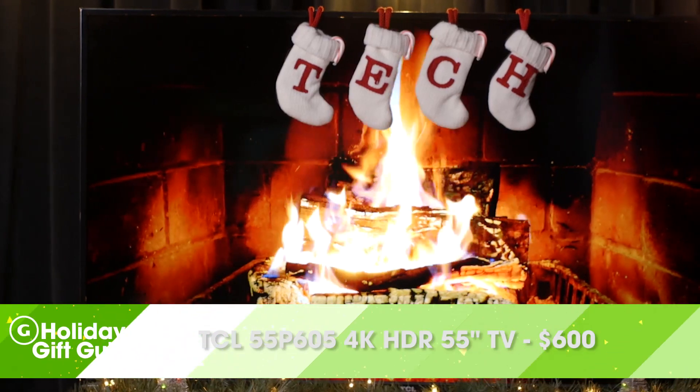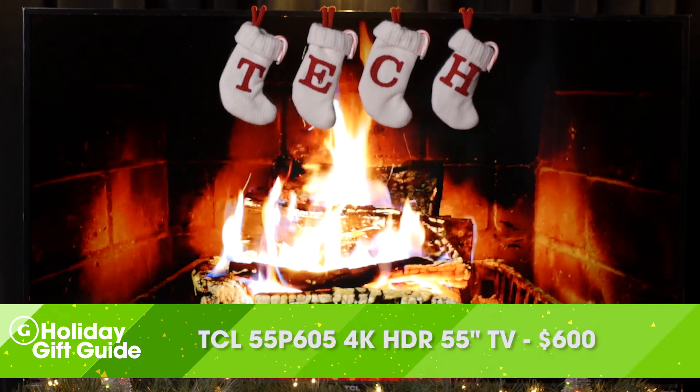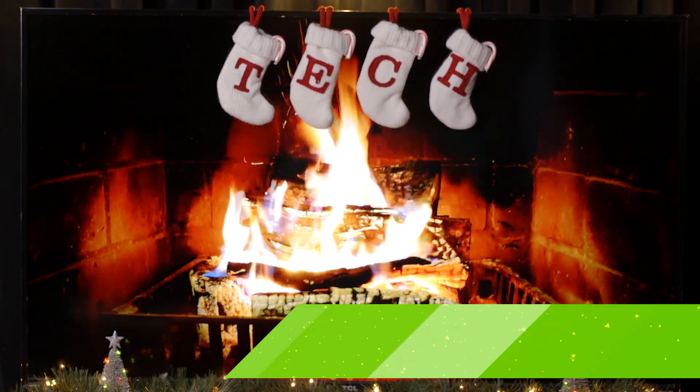Speaking of 4K TVs, we're picking TCL's 55P605 55-inch TV. Not only does it support 4K, but it also supports HDR. It also comes with Roku support built right in. When you consider the fact that you can get this for around $600, that's pretty unbelievable.